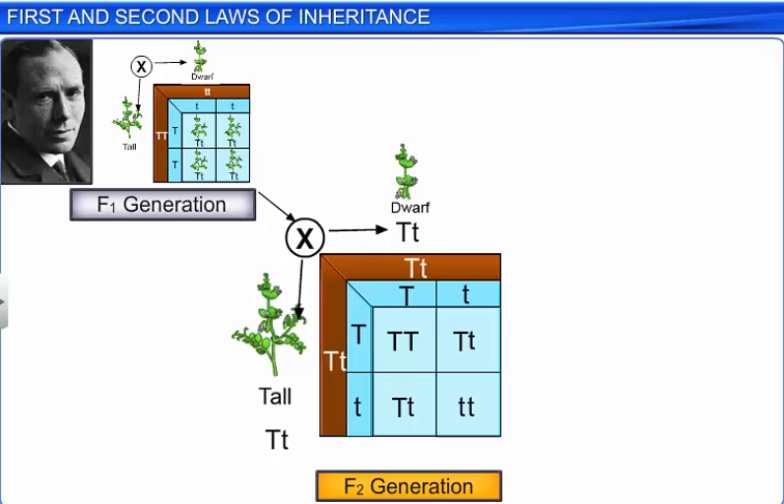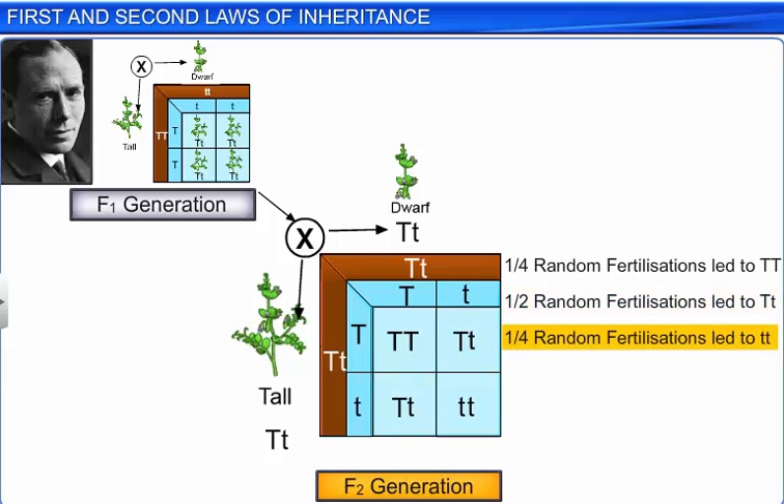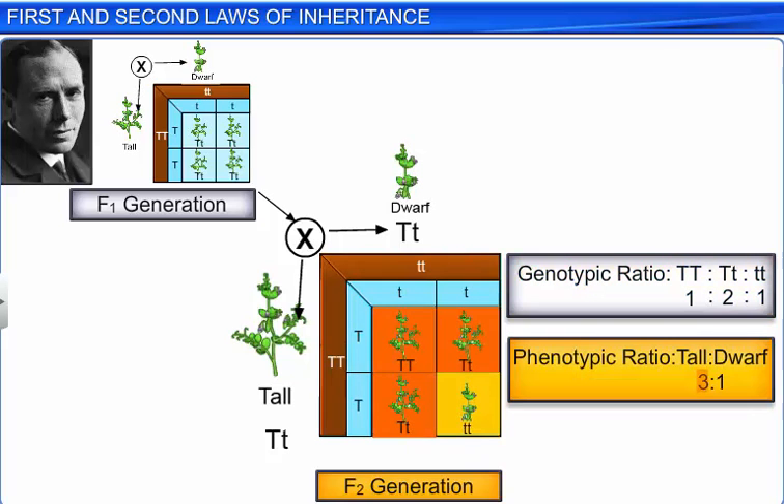Thus, random fertilization results in zygotes of genotypes TT, Tt, and tt. From the Punnett square you can also see that one-fourth of the random fertilizations have led to TT, half has led to Tt, and one-fourth has led to tt. Therefore, the genotypic ratio is 1:2:1, and as three-fourths of the plants are tall and one-fourth dwarf, the phenotypic ratio is 3:1.